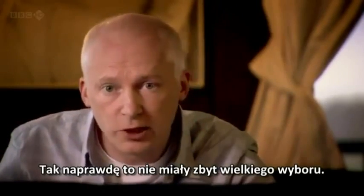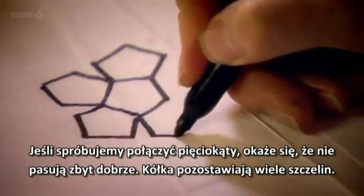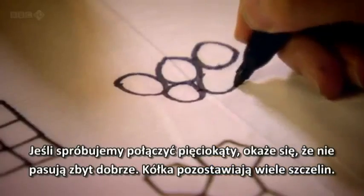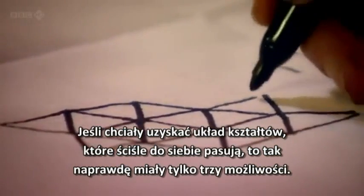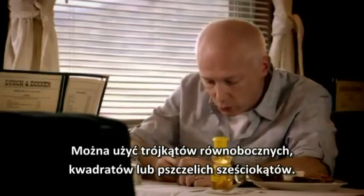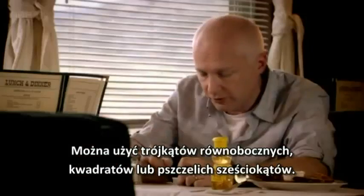Well, actually, they don't have too many choices. If you try to put pentagons together, for example, they just don't fit together nicely. Or circles leave lots of little gaps. If they want to produce a network of regular shapes which fit together neatly, then you've really only got three options: equilateral triangles, squares, or hexagons.